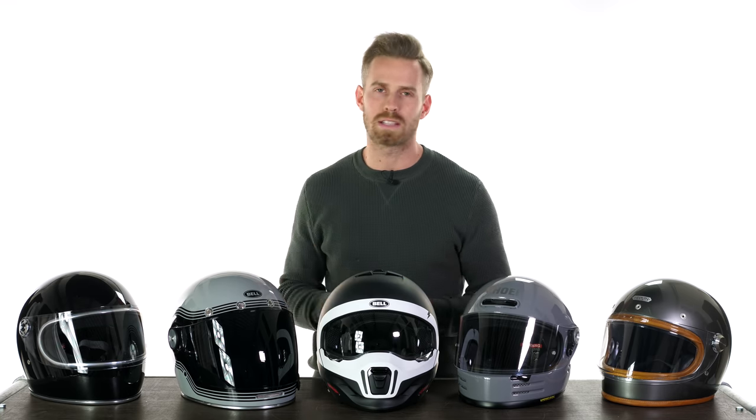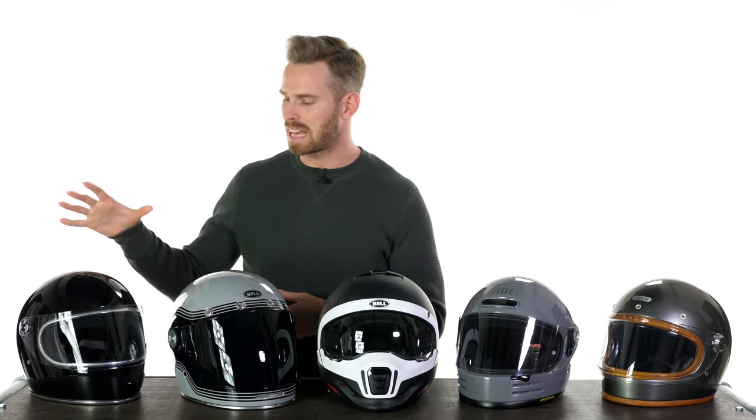So coming out with the top five is always going to be controversial because we do have so many to choose from. We're going to take you through what we believe to be the top five for 2020 and tell you the reasons why. So kicking things off, we have the Biltwell Gringo S.